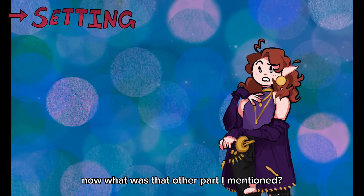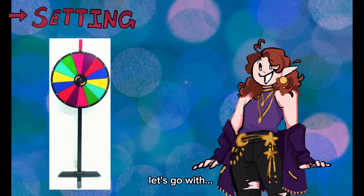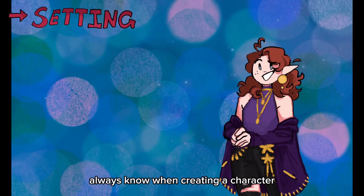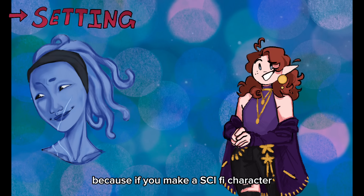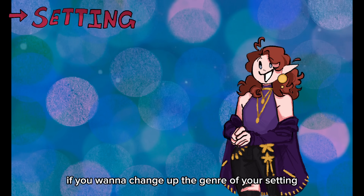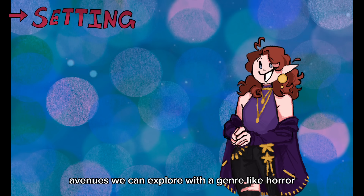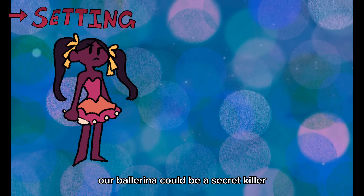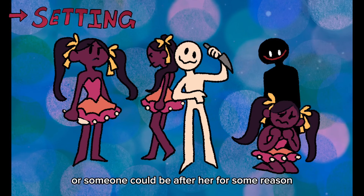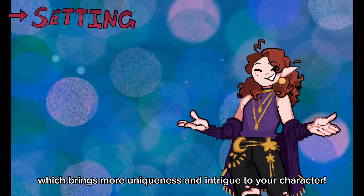Now, what about the genre? Let's go with horror. The genre is something you'll usually always know when creating a character, because if you make a sci-fi character or a fantasy character, you know where you're headed. If you want to change up the genre of your setting, it can bring out interesting results. Our ballerina could be a secret killer, a friend of hers could be a secret killer, or someone could be after her for some reason. The possibilities are endless, which brings more uniqueness and intrigue to your character.